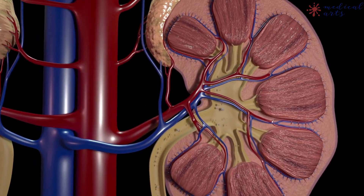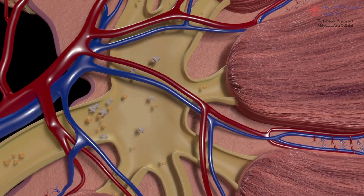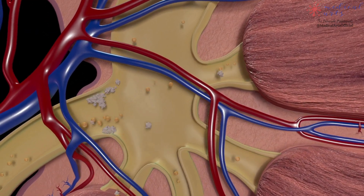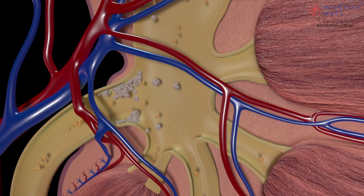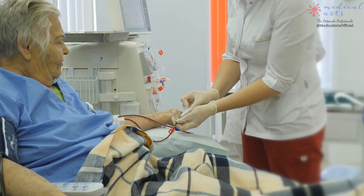People whose kidneys have failed usually undergo a treatment called dialysis. This treatment mechanically filters waste that builds up in the bloodstream when the kidneys stop working. But some people whose kidneys have failed may qualify for a kidney transplant.